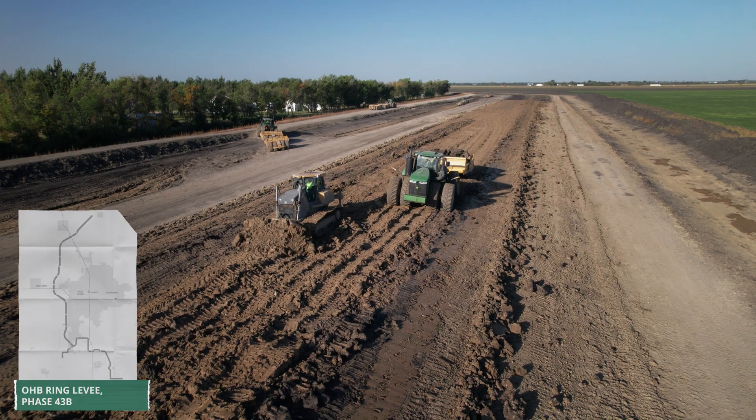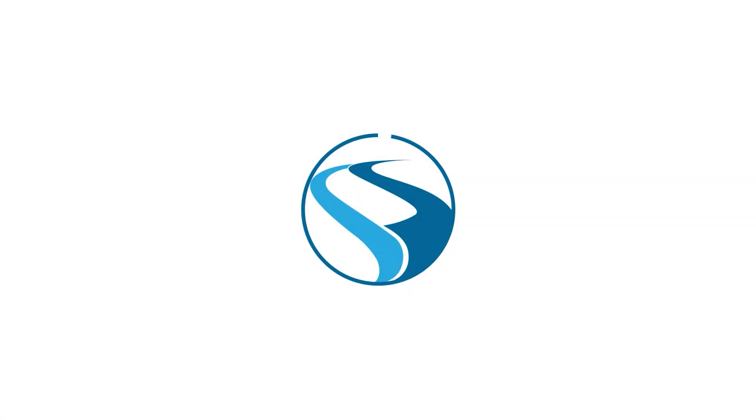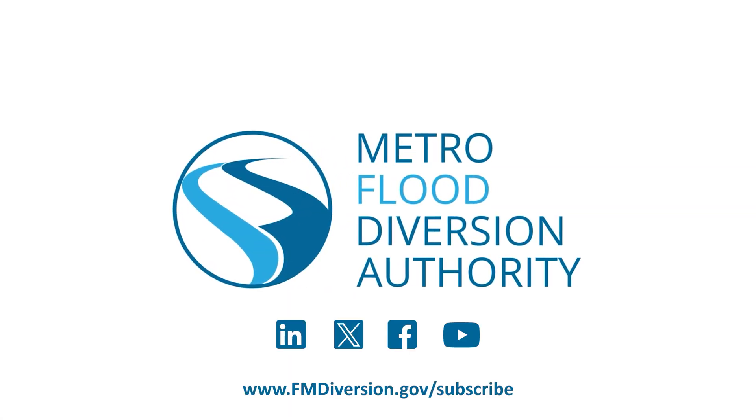Get more behind-the-scenes views of those working to make permanent, reliable flood protection a reality by subscribing to The Diversion Current at fmdiversion.gov/subscribe.